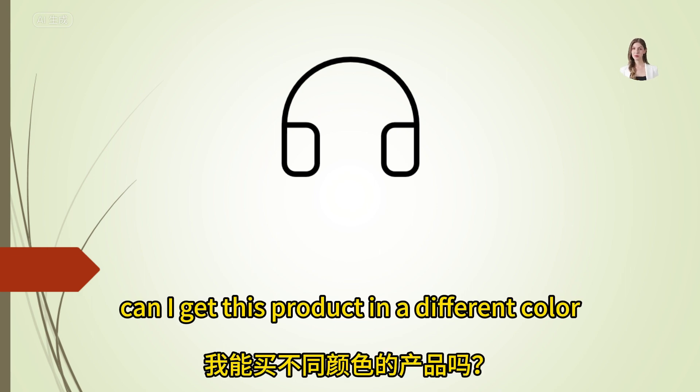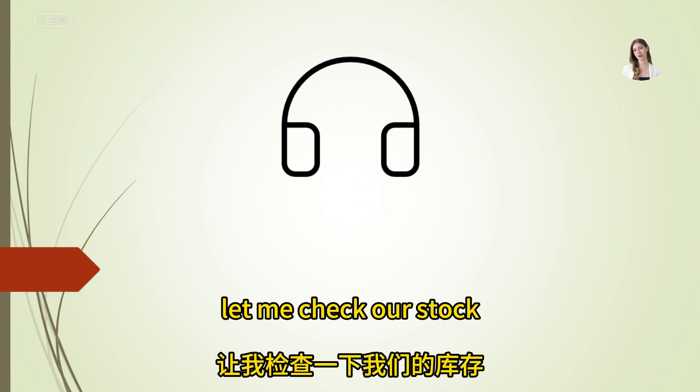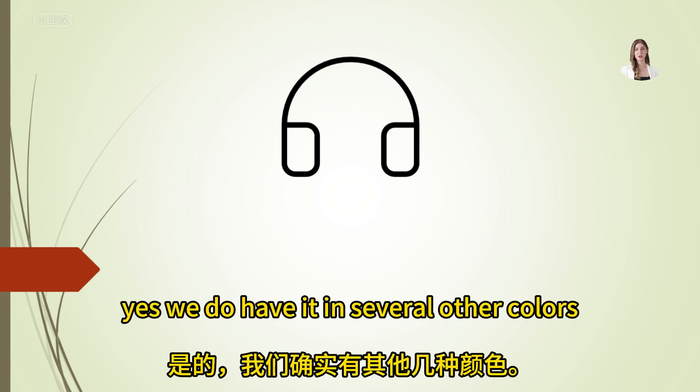Can I get this product in a different color? Let me check our stock. Yes, we do have it in several other colors.